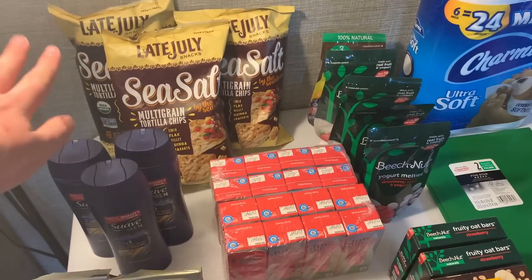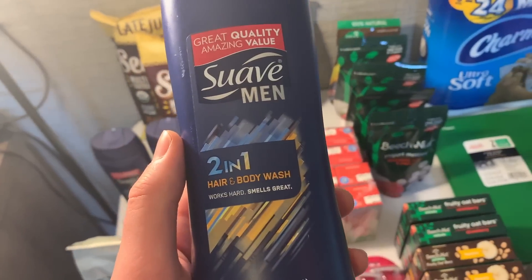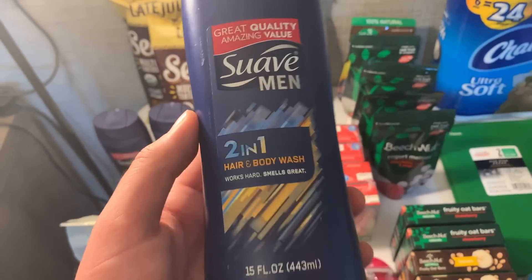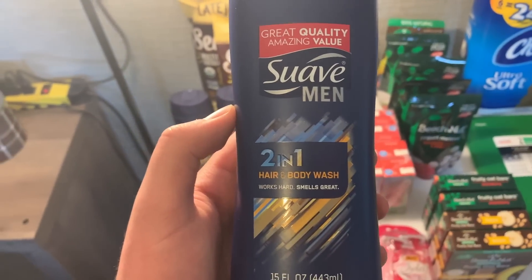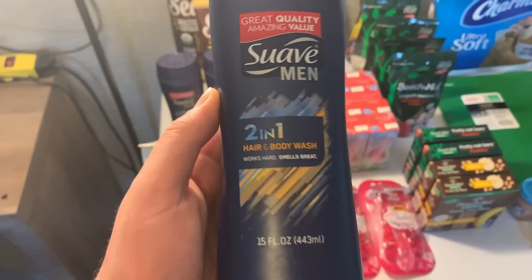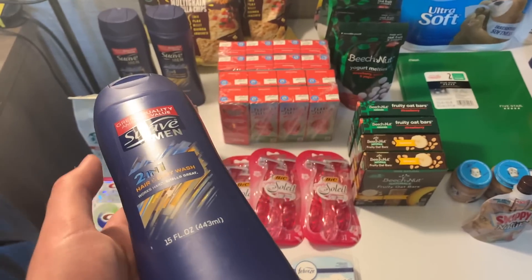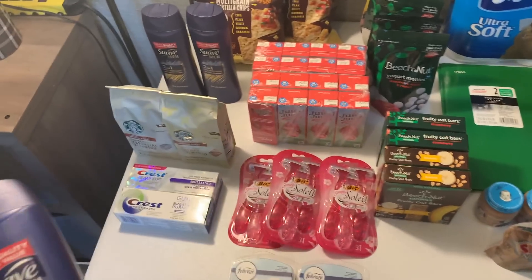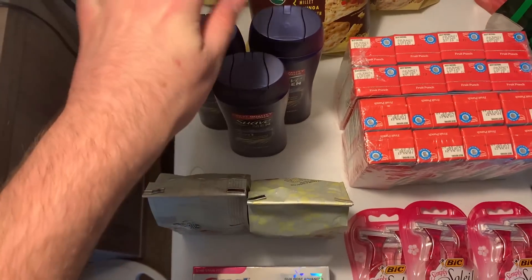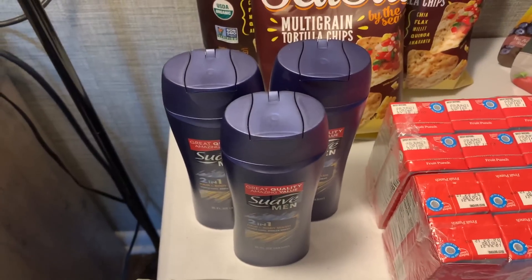The mega sale at Kroger is amazing — all the rest of the deals here are on the mega. The Swab two-in-one hair and body wash: a couple weeks ago the Ibotta wasn't working but they fixed it. It's 99 cents mega sale price, there's a dollar off digital coupon for any Swab body wash, so you pay nothing and get a dollar from Ibotta — free plus a dollar money maker. Grabbing three makes them free plus a $1.03 money maker.